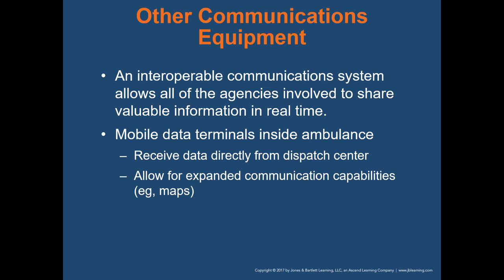An interoperable communication system allows all agencies involved to share valuable information. In Columbus, for example, we can talk to anyone in central Ohio including police, if we have the right channels programmed into our radios. Mobile data terminals are computers or laptops mounted near the driver's seat in the ambulance, where you receive data directly from the dispatch center. When dispatched to a run, a pop-up appears on your computer screen giving you routing information and other information the dispatcher has typed into the run card, allowing for expanded communication capabilities like mapping software.